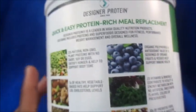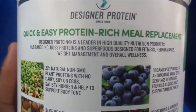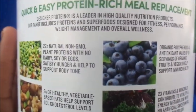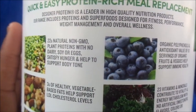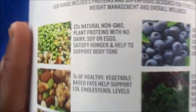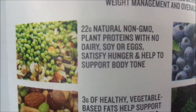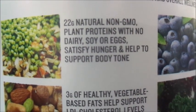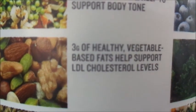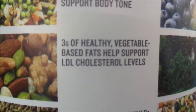So it says Designer Protein — quick, easy, protein-rich meal replacement. Designer Protein is a leader in high-quality nutrition products. Their range includes proteins and superfoods designed for fitness performance, weight management, and overall wellness. The 22 natural non-GMO plant proteins with no dairy, soy, or eggs satisfy hunger and help support body tone. Three grams of healthy vegetable-based fats help support low cholesterol levels.